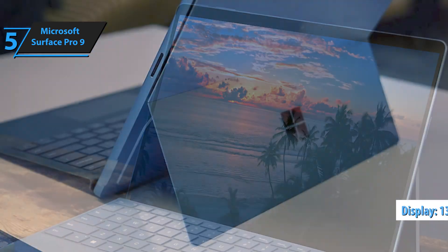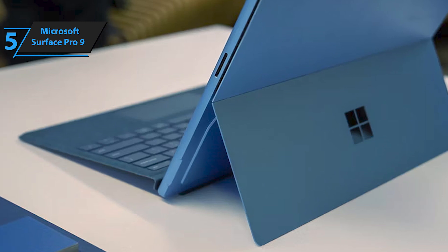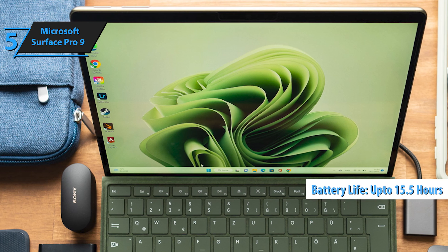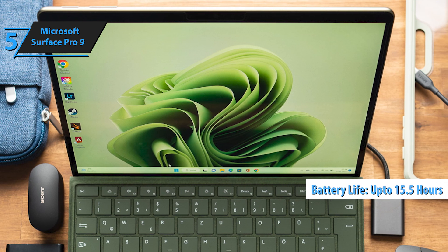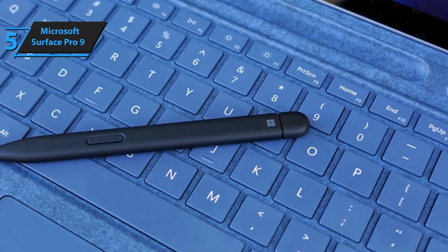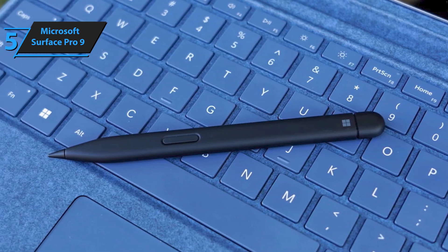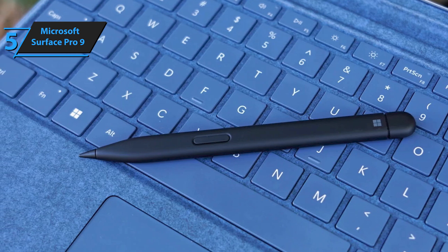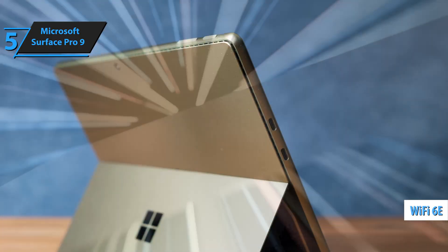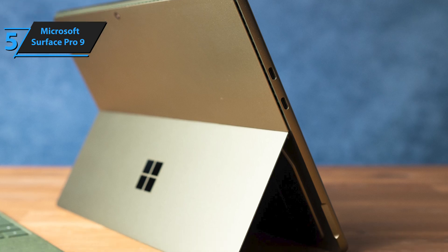The Surface Pro 9's 13-inch PixelSense touchscreen is perfect for using optical pens like the Slim Pen 2. Powered by a 12th-generation Intel Core processor, it offers battery life of up to 15.5 hours, making it ideal for long workdays or study sessions. Whether you need a tablet or a graphic design laptop, this device adapts seamlessly. Compared to the Surface Pro 8, the Surface Pro 9 introduces enhancements including the latest 12th-generation Intel Core processors and Wi-Fi 6E, and is available in new colors like sapphire and forest.